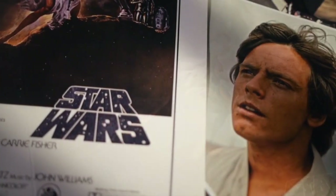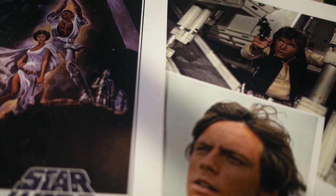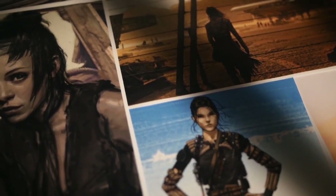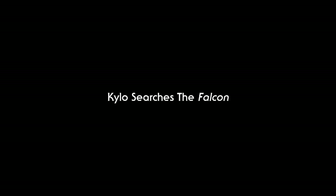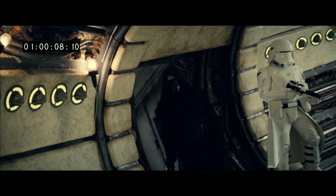This is definitely a demo-worthy disc. There are about eight different bonus features. The best one on here is an hour-long documentary called A Cinematic Journey. It goes into the making of Star Wars: The Force Awakens from the very beginning — pre-production, production, to post-production — the entire journey of how they brought this film to life. They didn't include as many deleted scenes as I hoped for; it's about four minutes of deleted scenes and they're pretty short, but there are a few that are worth seeing.